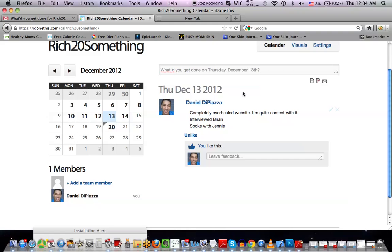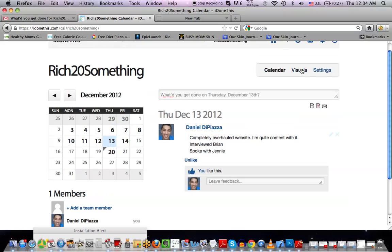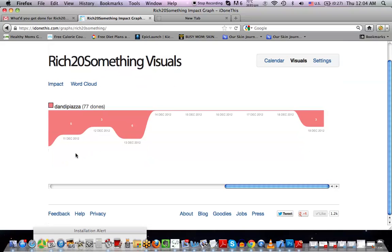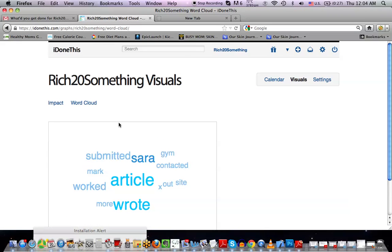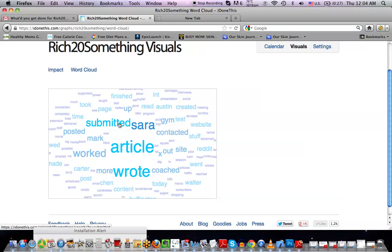All the team members can collaborate and talk here. There's an unlimited amount of team members you can add. What I really like is that you have this monthly calendar, and then you can look at your visuals and tell on a monthly basis what's getting done. You can see with this graph that as the month goes on, more and more progress is being made — a steady increase in progress. But what I like the best is the word cloud — that's the impact log.